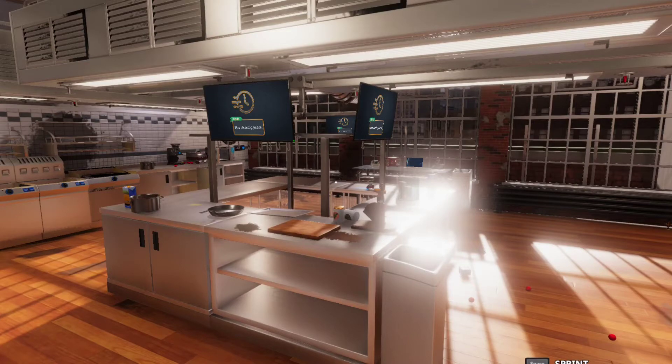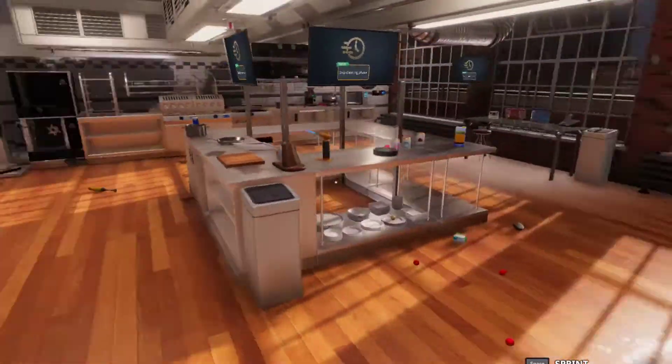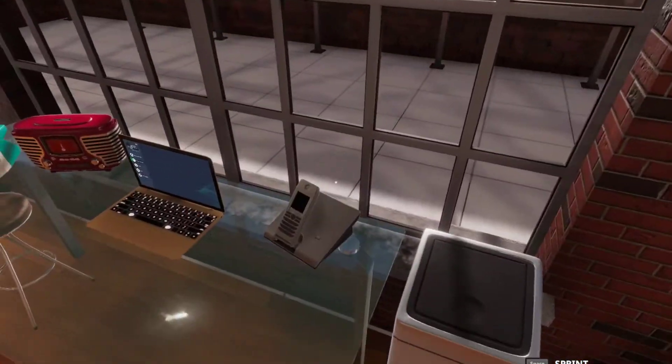Right, welcome to the Pole channel. Today we will be doing some Cooking Simulator, and I have found out this new fact.